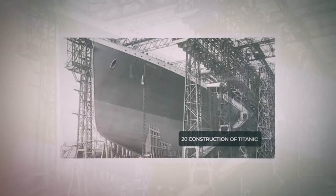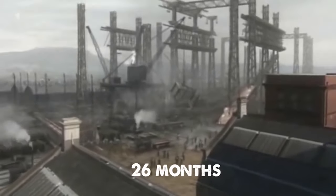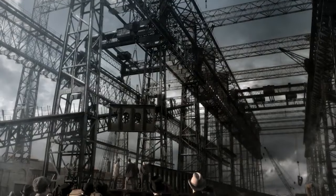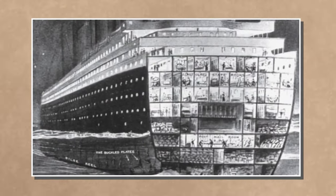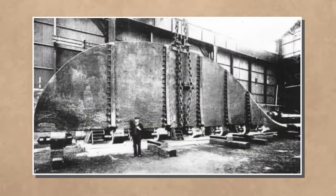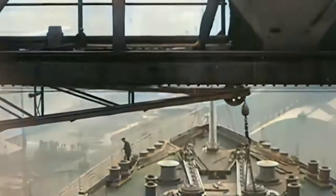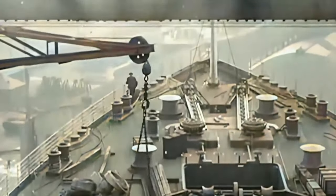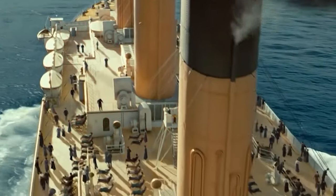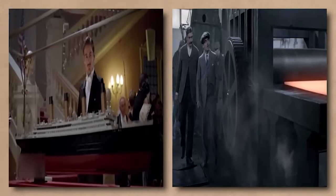The creation of the Titanic, a monumental feat that unfolded over 26 months, engaged nearly 3,000 individuals, some of whom tragically lost their lives during construction. The ship boasted 10 decks, 3 main engines, a 100-ton rudder, and 2,000 hull plates secured by 3 million rivets. Its construction cost an estimated $7.5 million in 1912. With a mere 20 lifeboats for over 2,200 passengers, Titanic's safety measures were insufficient.